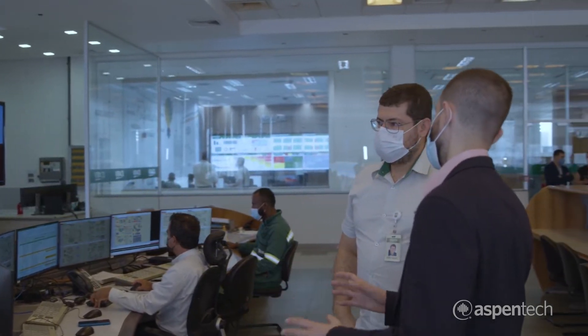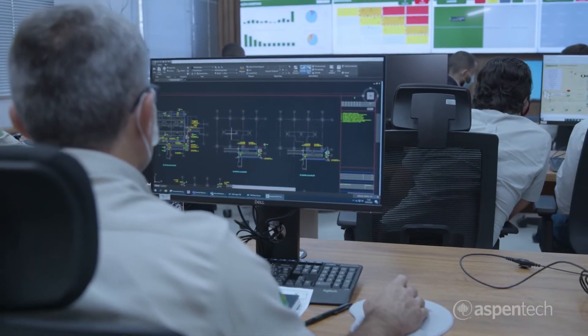AspenTech is the world leader in asset optimization for capital-intensive industries. With AI-powered solutions like Aspen MTEL, we help our customers improve margins by increasing throughput and making their operations safer and more sustainable.